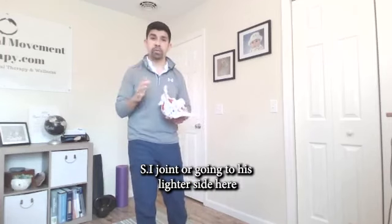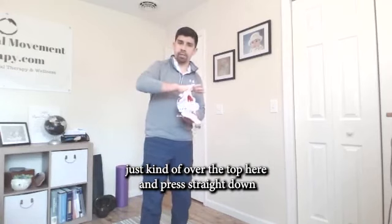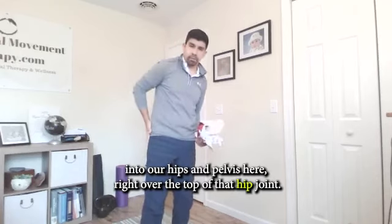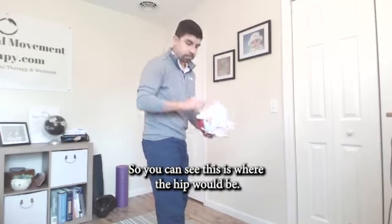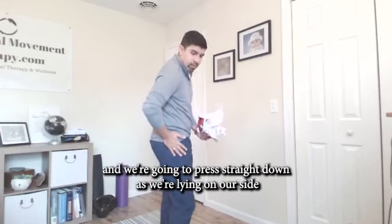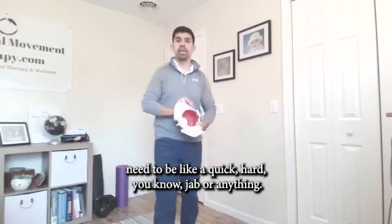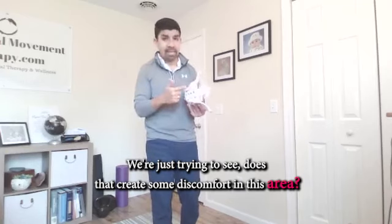Test number one for the SI joint: lie on your side, and have a loved one or partner take their hand over the top of the hip and press straight down into the hip and pelvis — right over the top of that hip joint. Find that little bony area and press straight down as you're lying on your side, putting about five to ten pounds of pressure on. It doesn't need to be a quick hard jab — we're just trying to see: does that create some discomfort in this area?